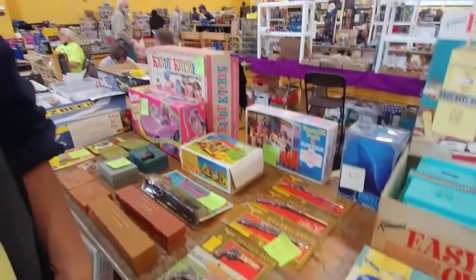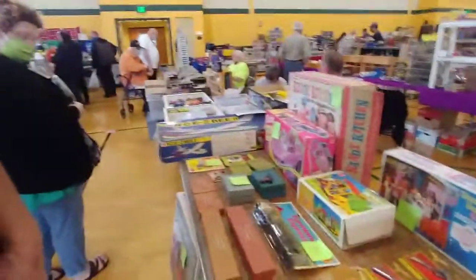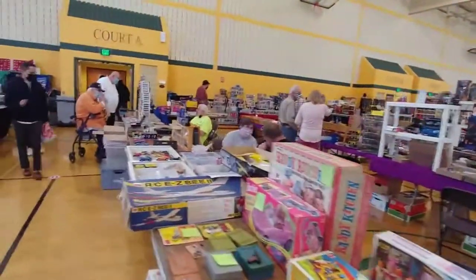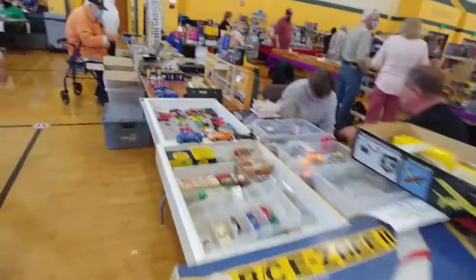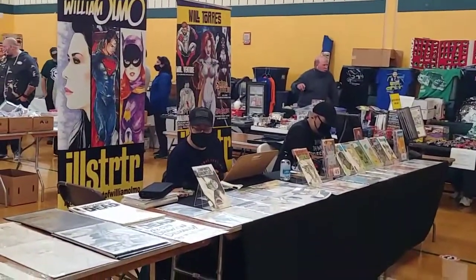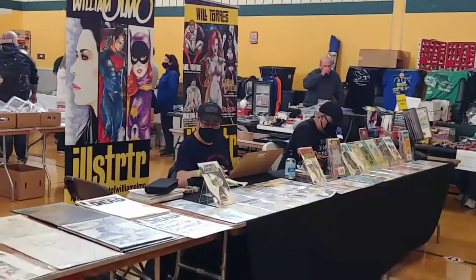I just think this stuff is really cool. There's so much. We are so glad this stuff is back. Even though I have to wear a mask right now, just for cautionary purposes. We're glad it's back, and things are opening up more and more. Over here, these are comic book artists — William Olimo and Will Torres. They are illustrators for comic books.